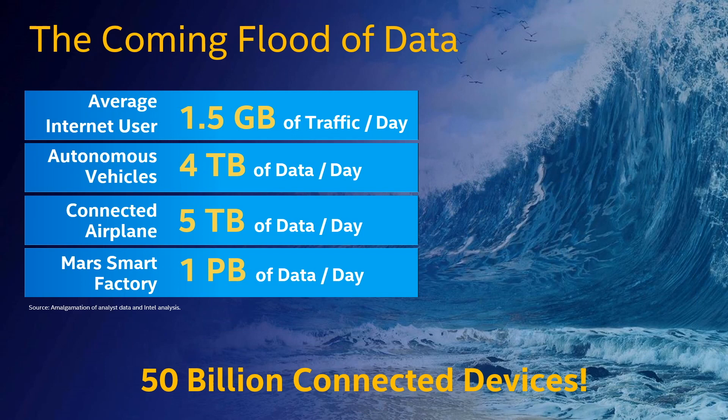In the next 4-5 years we're going to see an unprecedented explosion in data, data essential to your everyday life. In 2020, the average Internet user is using 1.5 GB of traffic every day. Autonomous vehicles will produce 4 TB of data every day. Connected airplanes will produce 5 TB of data daily. Mars smart factories will produce 1 TB of data a day, and cloud video producers will use 750 TB of video every day. That's an unbelievable amount of data which needs to be transported and processed.